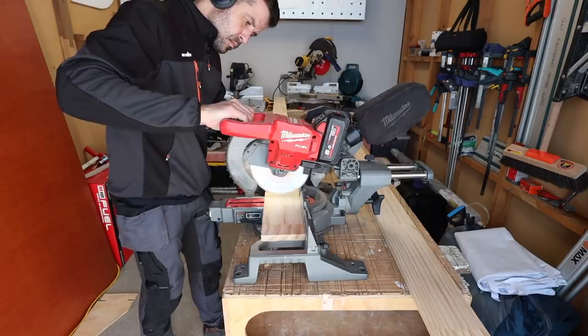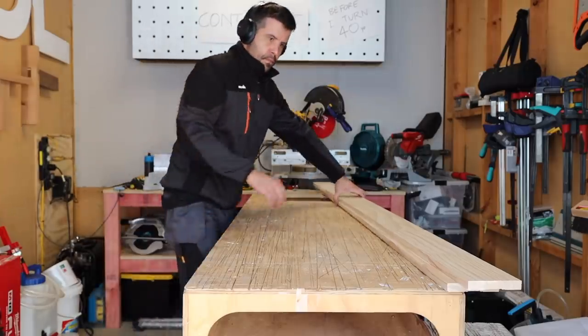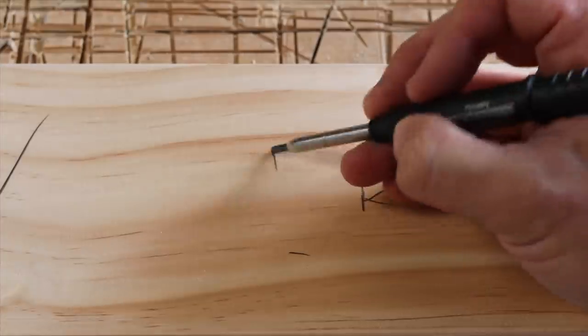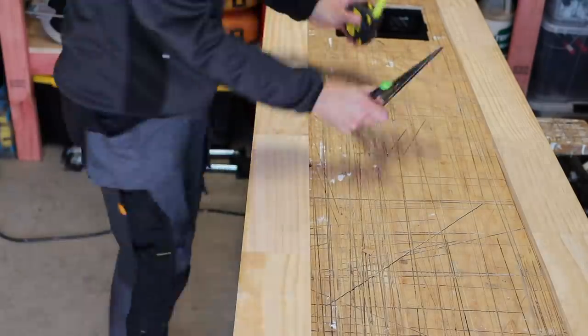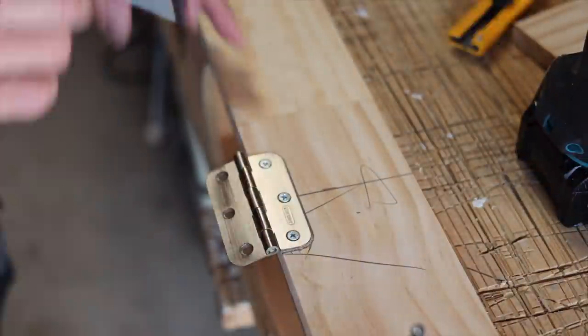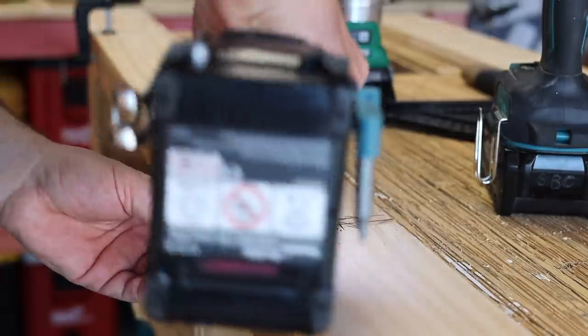We got access! I mean, I can't drive my van — it's completely immobilized — but we have access to the door materials. The alarm guide is on as well.